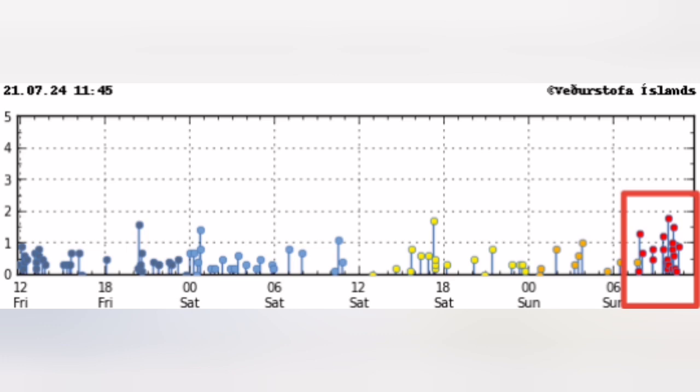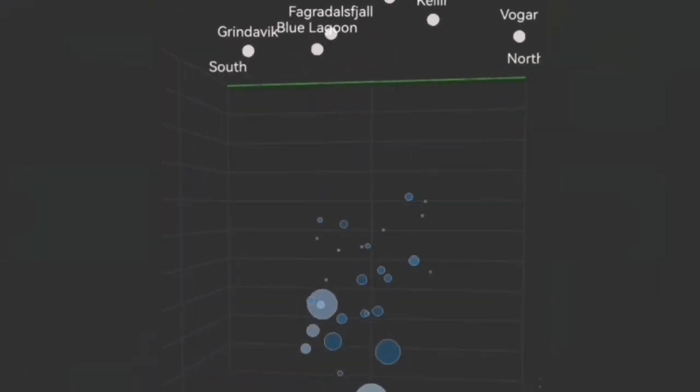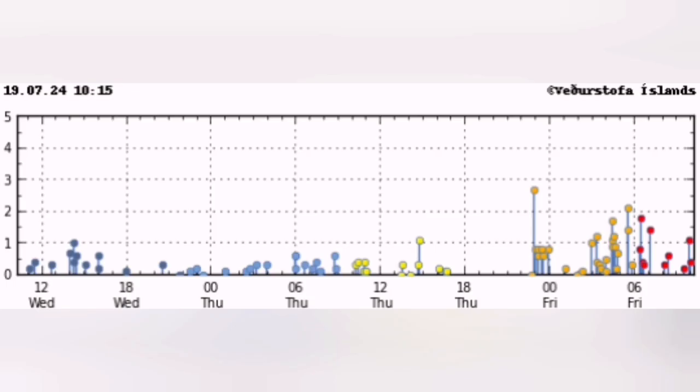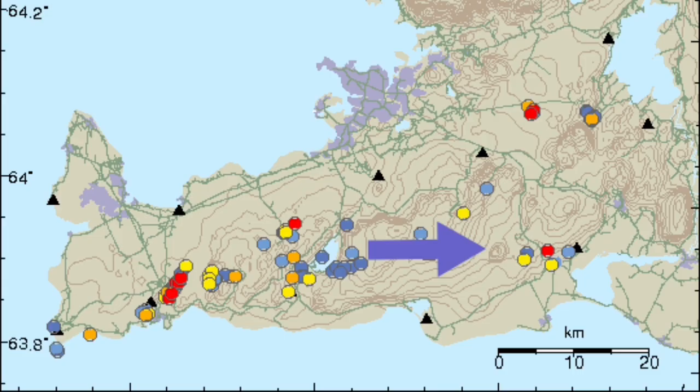Before this, just two days ago, we had a cluster to the east side of it, related to a different volcanic system — that's the Krysovik volcanic system. And when that happened, I was expecting that any moment when this is over, we will have movements toward the west, toward the Sordzsengi.